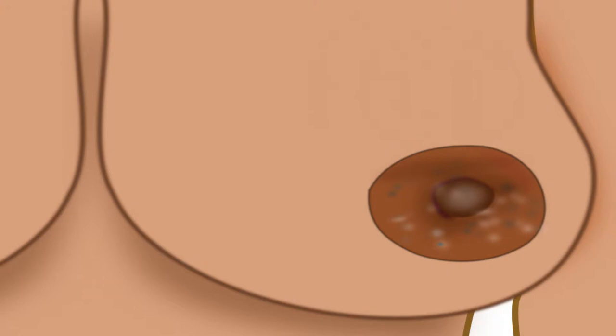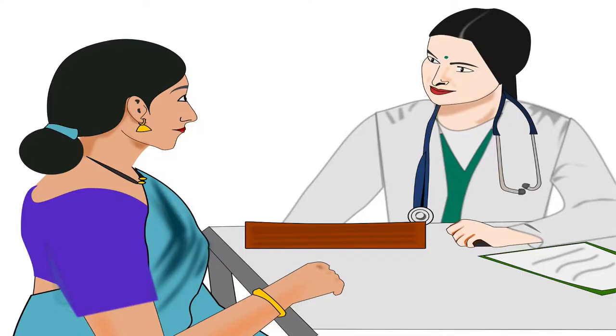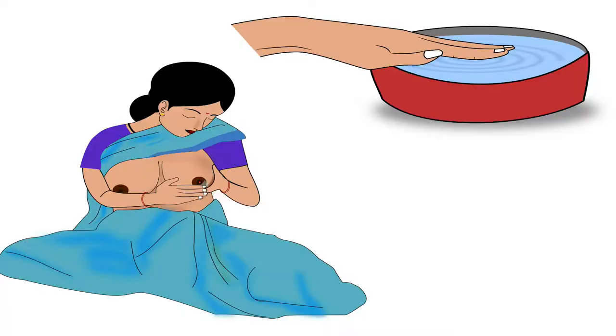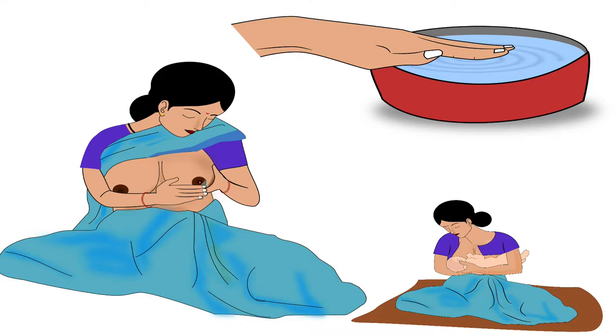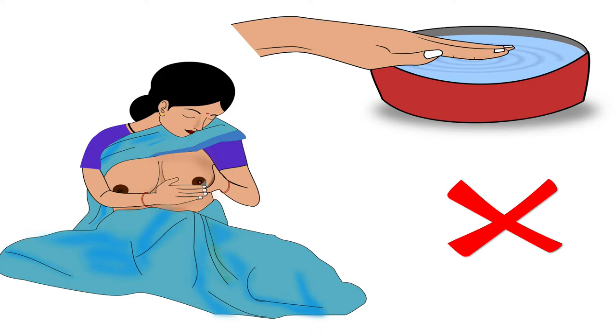Next is fungal or bacterial infection. If the mother has a fungal or bacterial infection, she should consult the doctor. Additionally, some mothers have a habit of cleaning the nipples before every feed, which causes dryness of nipples; thus, this routine should be avoided.